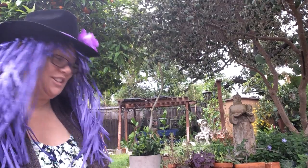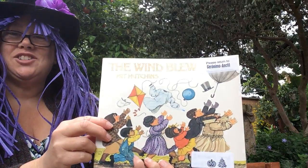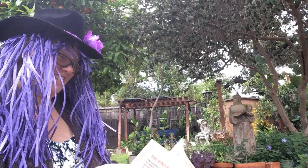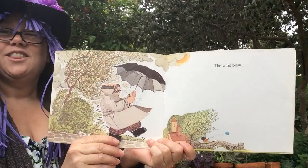Hi guys, I have a story to read to you today called The Wind Blew by Pat Hutchins. The Wind Blew.